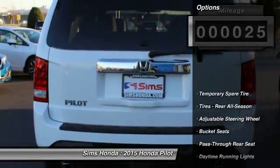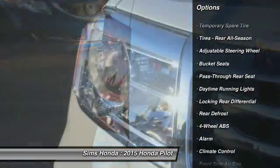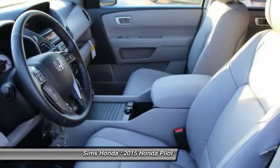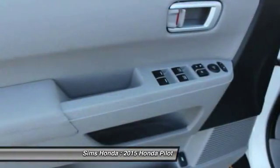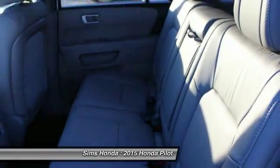Here are some of this vehicle's great options: traction control, toe hitch, stability control, steering wheel audio controls, navigation system, power lift gate, power passenger seat, air conditioning, four wheel ABS, and driver airbag.